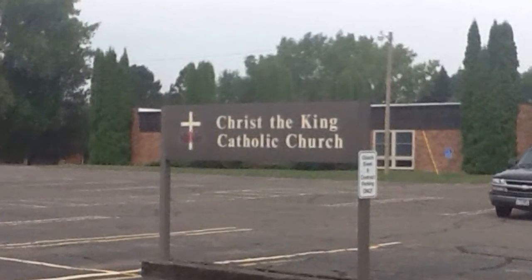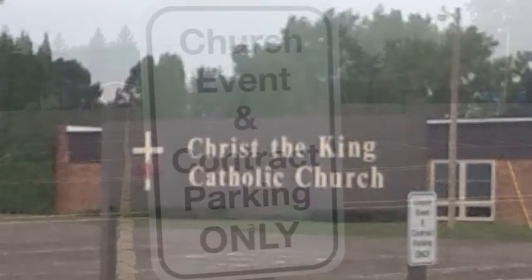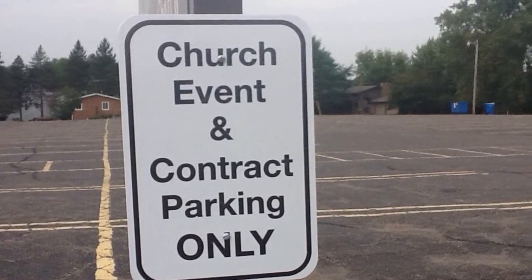Some families use Christ the King Church parking lot as a meeting place, and while this is no longer an option, parking just behind the lot on Maple Dell Road can be a good option for families to avoid congestion.